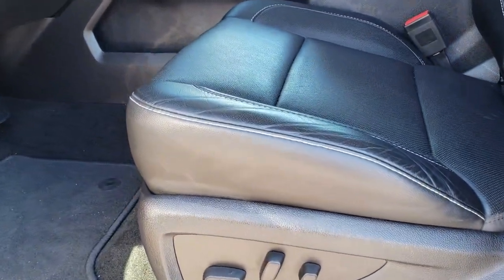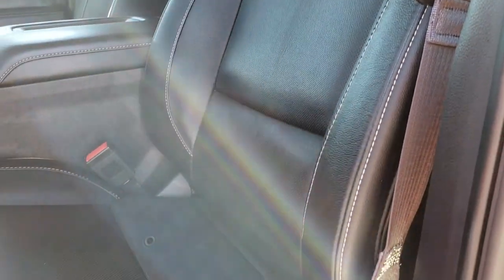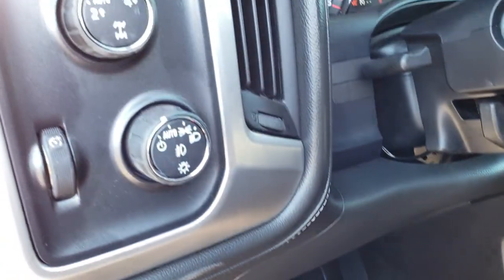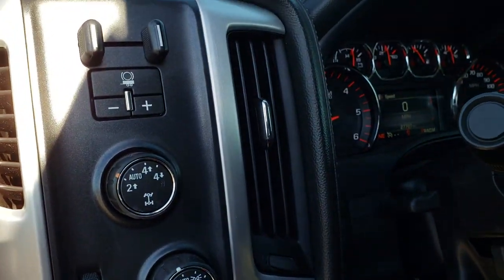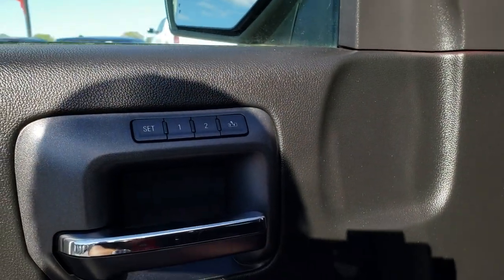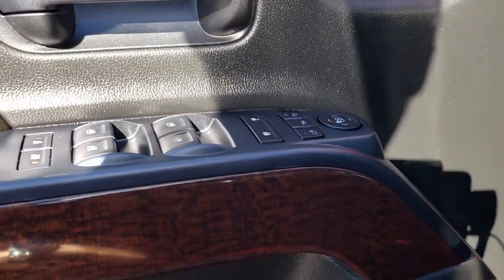The SLT package gives you the black leather interior. Both of these seats are heated and cooled. There are no rips or tears on the seat. Power driver's seat, factory floor mats throughout, auto headlamps, turn dial four-wheel drive, factory brake controller, memory driver's seat, power fold-in mirrors, power windows, power locks, power mirrors, and a Bose sound system.